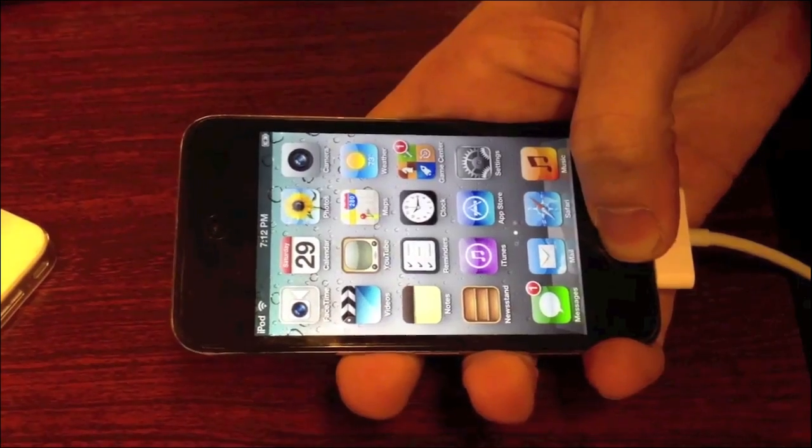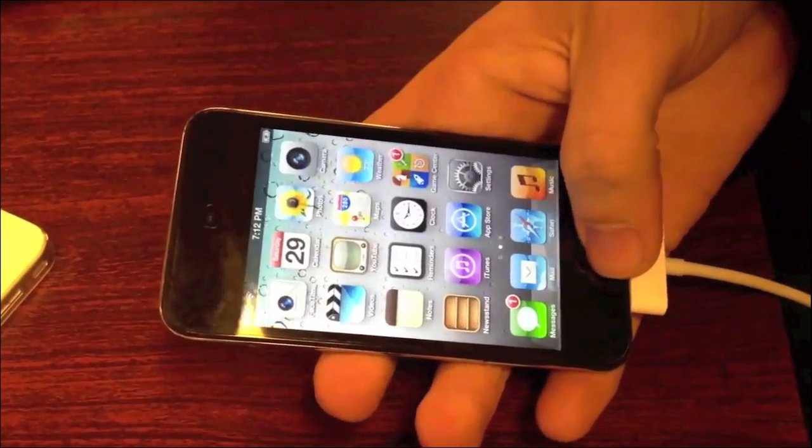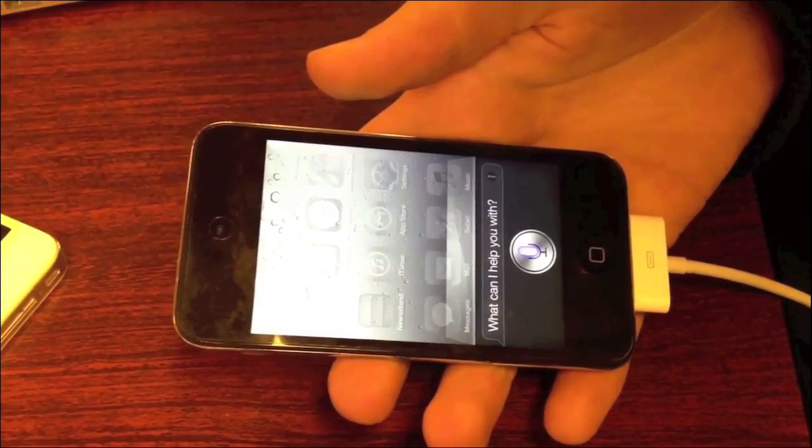So for now it's not released to the public. What you can get right now is just the graphical elements of Siri, and I'll put a guide in the link in the description below on how to get the graphics working on your older iOS devices.